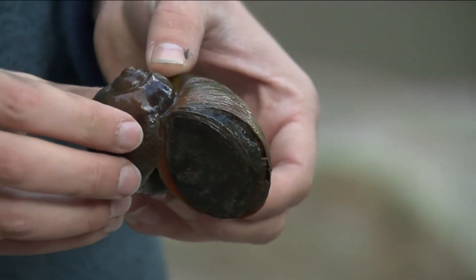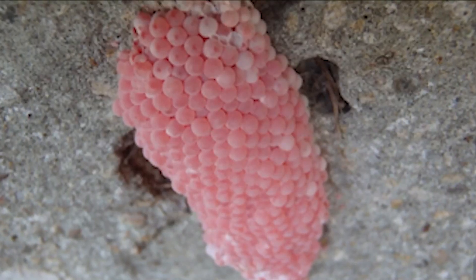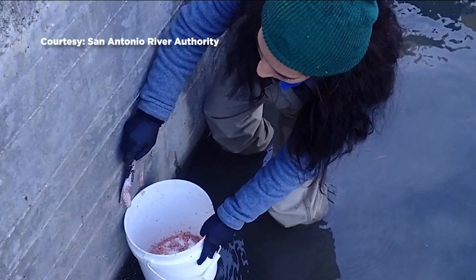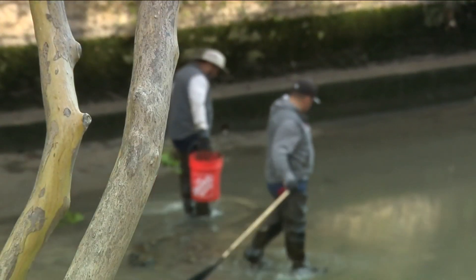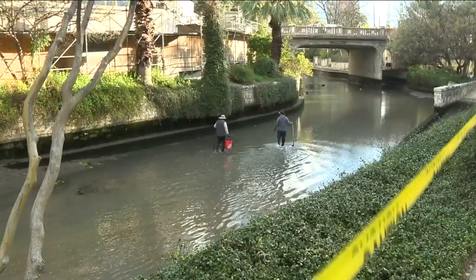San Antonio River Authority officials first found out about these guys last October. Their presence is often indicated by bright pink egg sacks that can contain thousands of individual eggs. River Authority staff removed 79 egg sacks from the river walk on October 31st and realized they had to act quickly to relocate the snails and keep our native fish and plants alive.